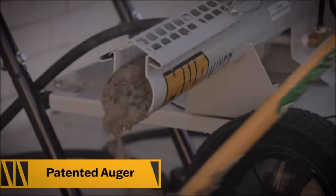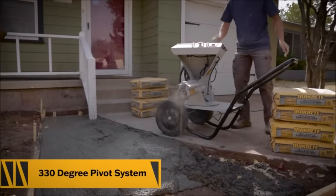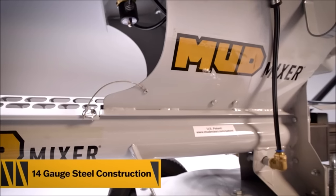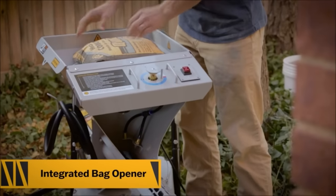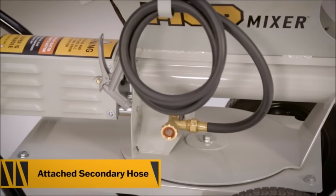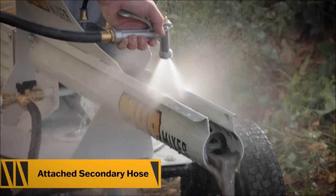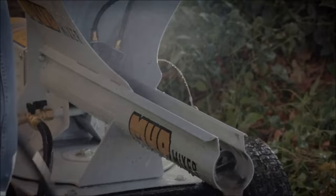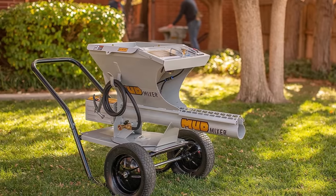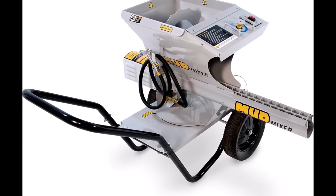The innovative 330-degree pivot system allows for exceptional precision and adjustability, adapting to the unique demands of any worksite. The inclusion of marathon flat-free tires enhances the mixer's mobility, making it resilient against rough terrain without the worry of punctures or flats. With a half-HP motor protected by IP55 motor protection, you can rely on its power and longevity in even the most demanding working conditions. In summary, the Mud Mixer Portable Wheeled Mud Mixer redefines mixing efficiency and versatility, all while being priced at $2,998.